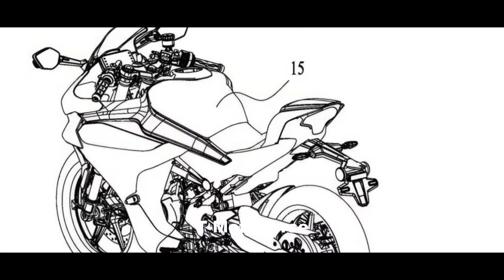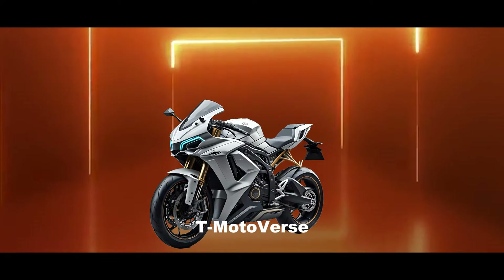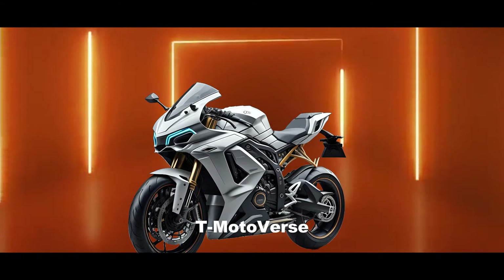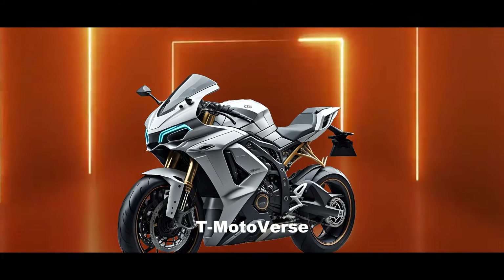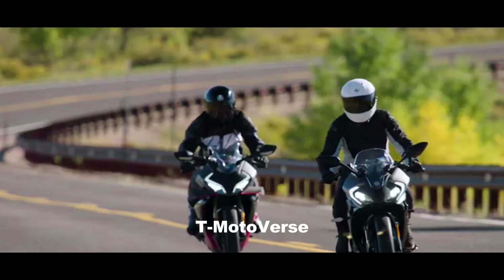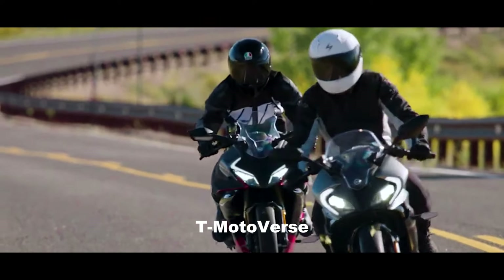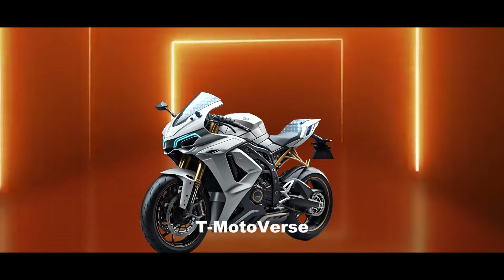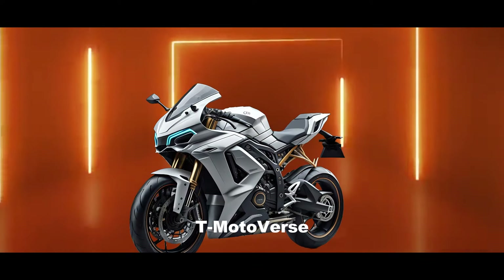As for the launch, the electric sports bike is expected to be launched in China first, and then in other markets where CFMoto has a presence, such as Europe, US, Australia, and other Asian countries. The price and availability of the bike are not confirmed yet, but it could be one of the most affordable electric motorcycles in its segment.